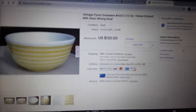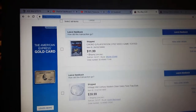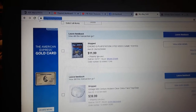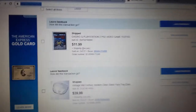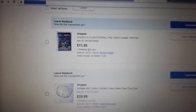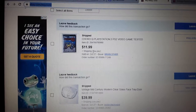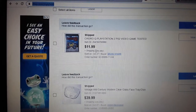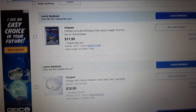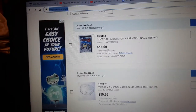Moving on to other things sold: a Churro Q PlayStation 2 video game that was tested — no big deal. Doing well selling games in the nine-to-ten dollar average price range, games that are unsellable anywhere else and not super valuable.